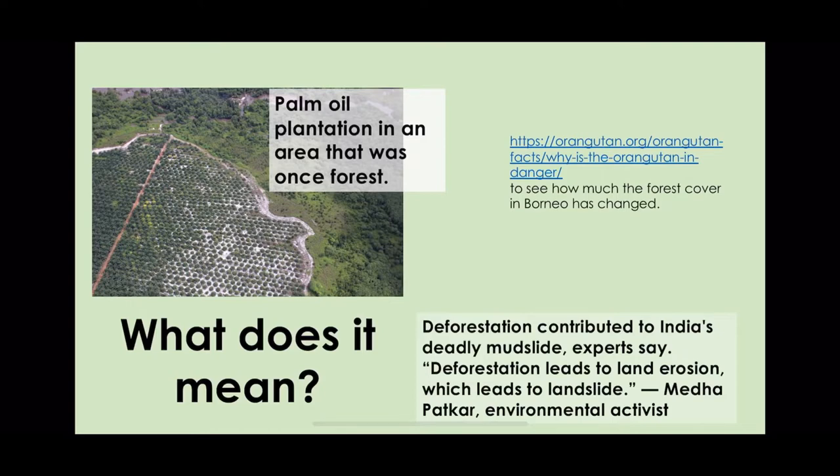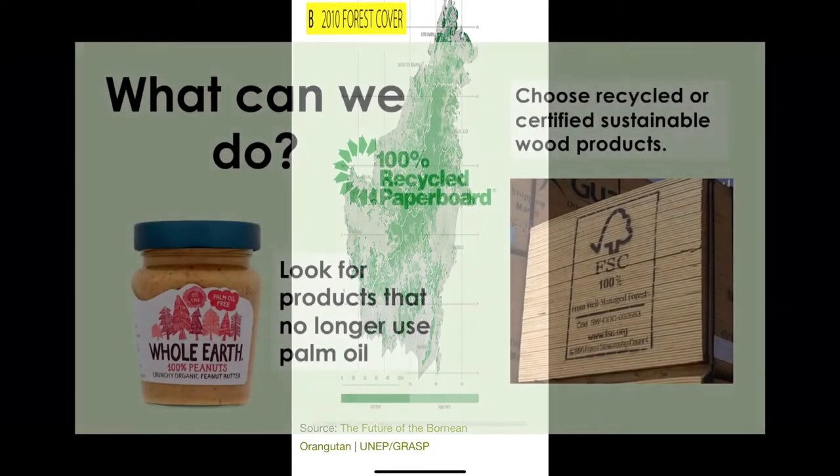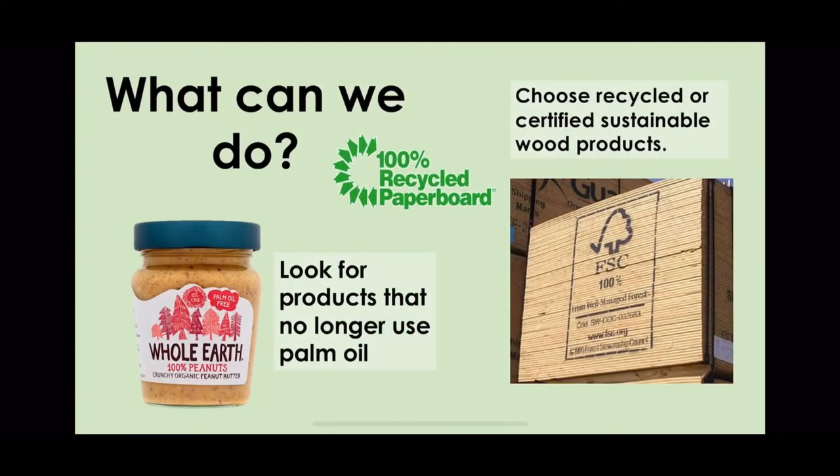In this picture you can see that a palm oil plantation has taken the place of the forest. This comparison between forest in 2010 and 1973 shows the impact on wildlife is huge, especially affecting orangutans. We can look for products that no longer use palm oil, reducing the need for palm oil plantations.